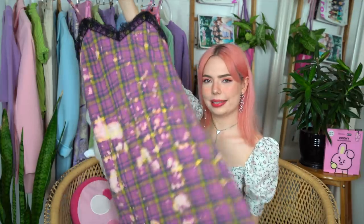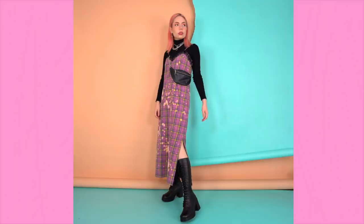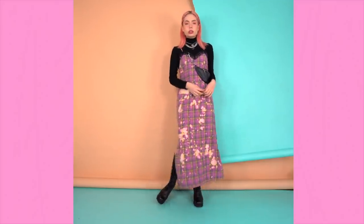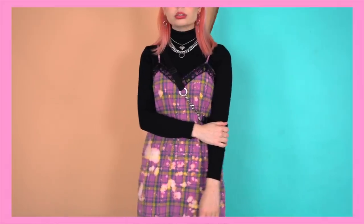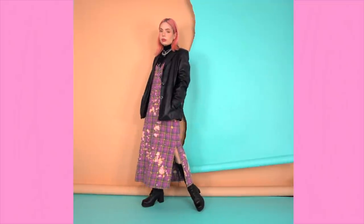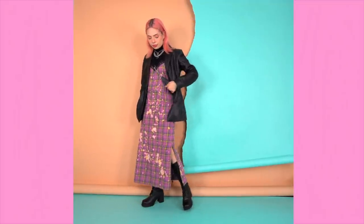Also from X-Girl, I picked up this maxi length slip dress. I love the plaid and bleach splatter combination — I feel like that is like the next evolution of the tie-dye trend at the moment, so I was really feeling the nineties fantasy. This is definitely the sort of piece I can see not being everyone's cup of tea. Even when I picked it up, my boyfriend was like, are you sure you really like that one? But yes, I do.